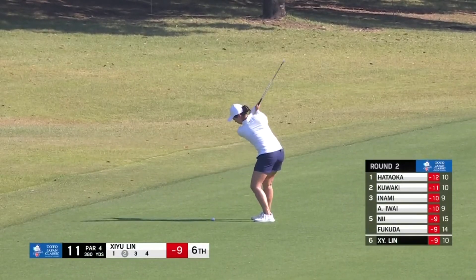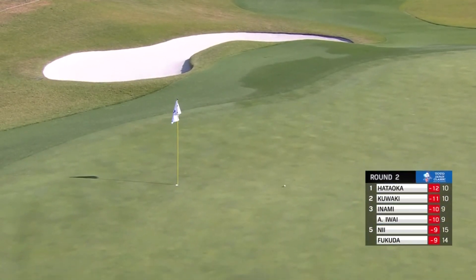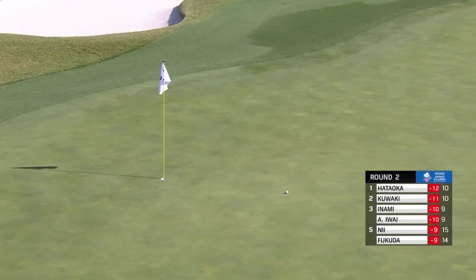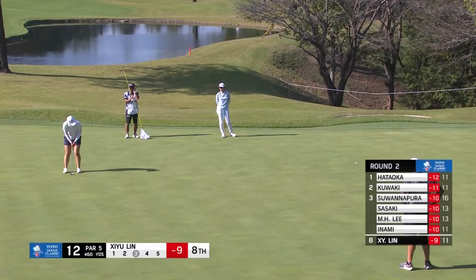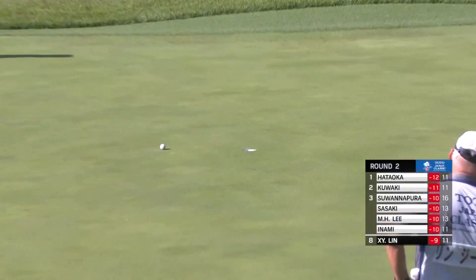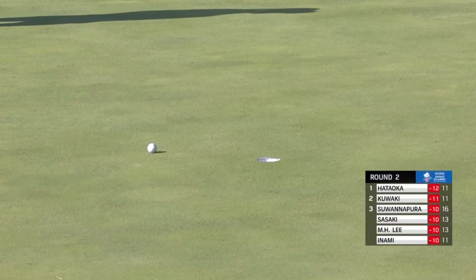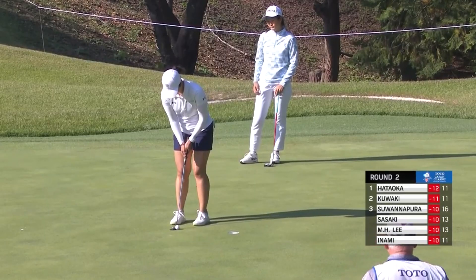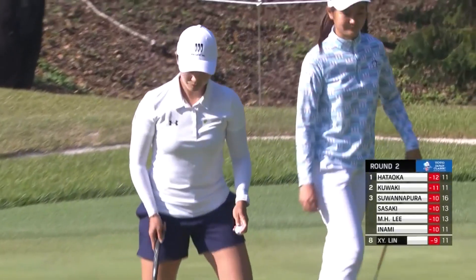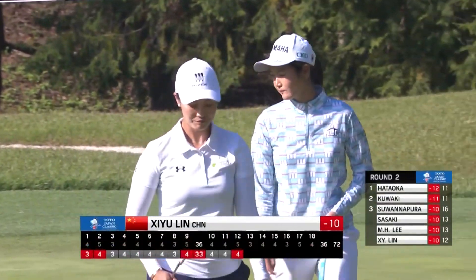Shi Yu Lin playing her second into the 11th. Slightly awkward angle from the right-hand side, and that flag only five paces from the right. Janet Lin playing some good golf — she's just had two really good opportunities missed on the last two holes. And that it is — an easy birdie for Shi Yu Lin.